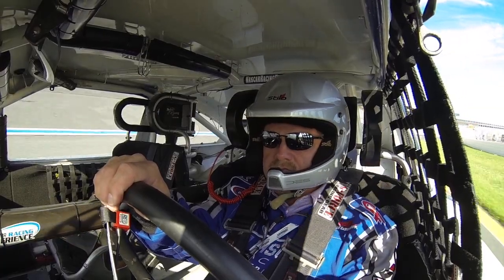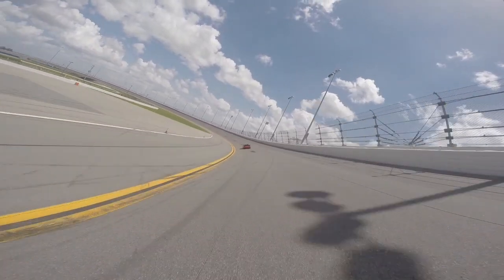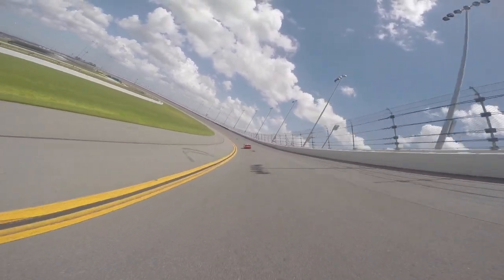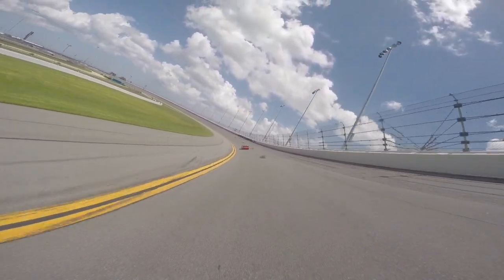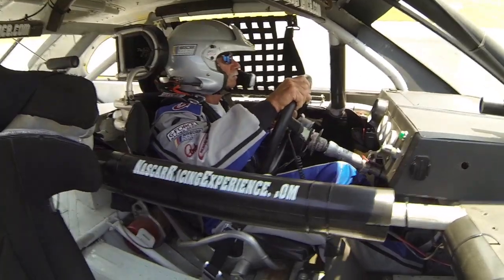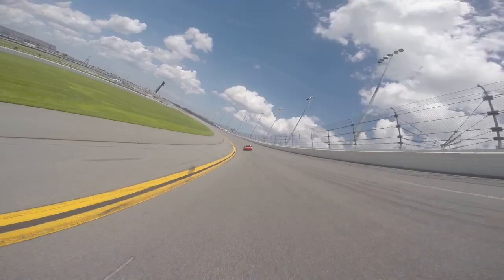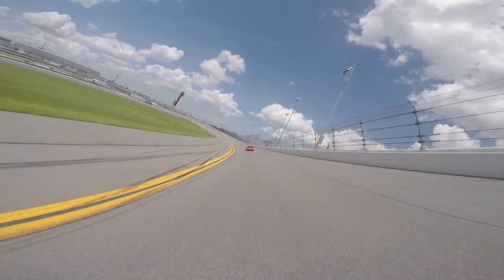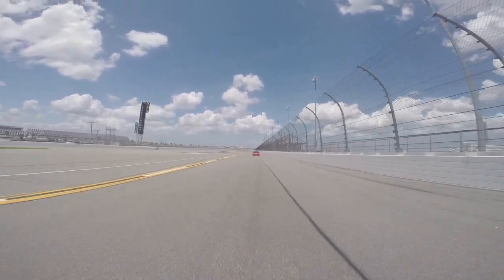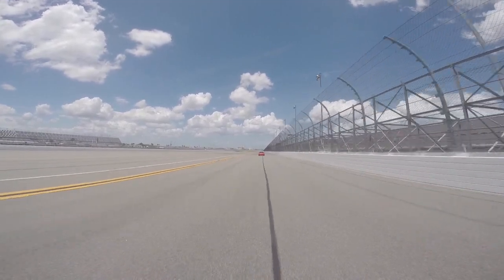Now let's talk about following distances. I want you three to four car lengths behind your instructor at all times and directly in his tire tracks. Your instructor is watching you during the entire session in his rearview mirror. As long as you maintain this distance your instructor will increase his speed by 200 RPMs per lap.